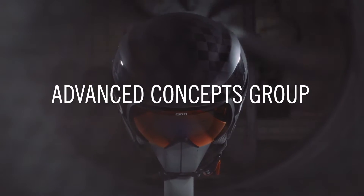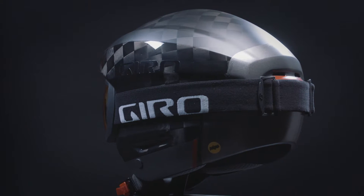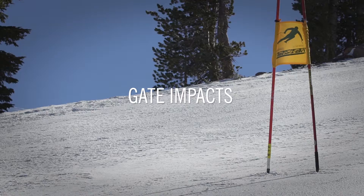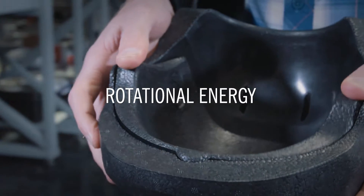Giro's Advanced Concepts Group has created that ideal helmet. I know both because I helped design it and because I've been using it. The Advanced MIPS is the next step in snow sports protection — a helmet designed to address four key hazards we face in alpine skiing: gate impacts, high energy impacts, multi-impact crashes, and rotational energy.